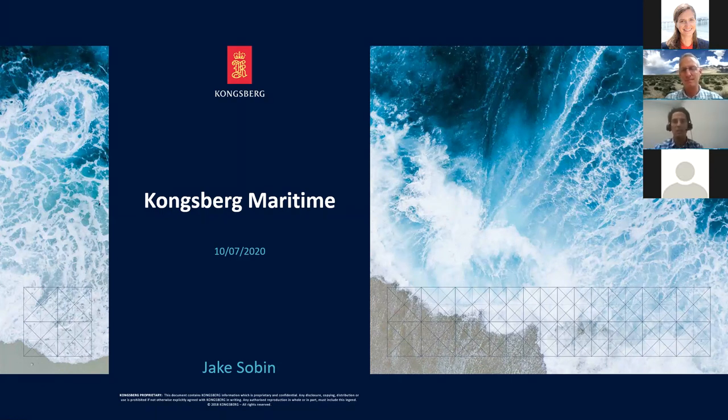I'm Jake Sobin, sales manager for our Ocean Science group within Kongsberg Maritime, specifically in a group we call Sensors and Robotics. I'd like to welcome everyone and say a big thank you to Gwen for setting this up. We're very excited to be an industry member to Scripps, and we hope this is one of several opportunities to highlight our current technology and what we're planning to develop.